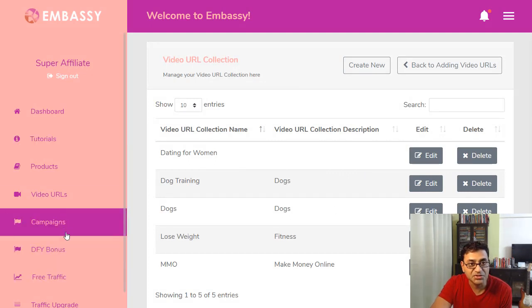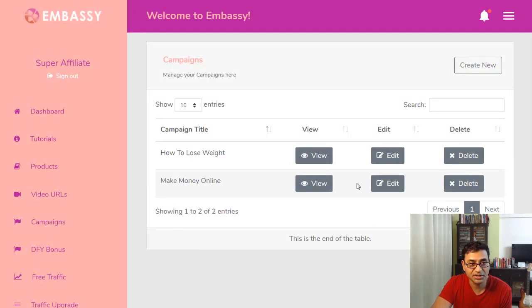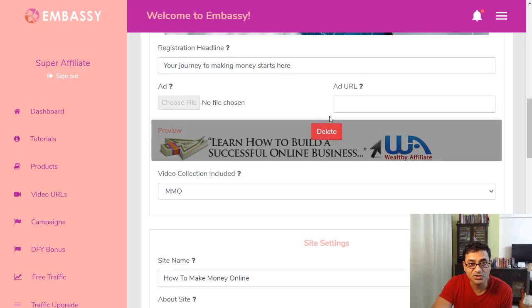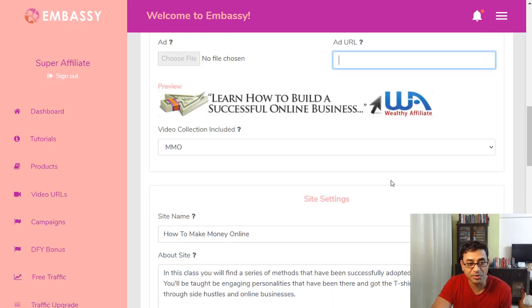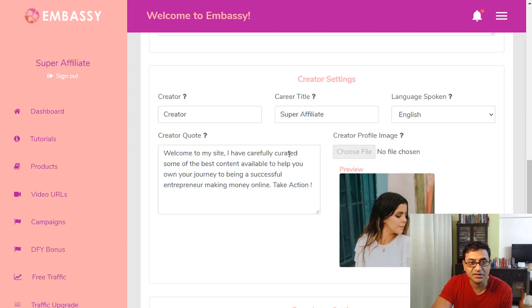The campaigns are essentially the pages you're creating. For example, a 'make money online' campaign — you can edit it and review how it looks. In the editor you add a picture and choose which ads to show. Each ad can have a URL that is your affiliate link, so anyone clicking it gets taken to your affiliate link and you earn commissions if they purchase.